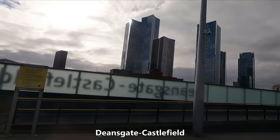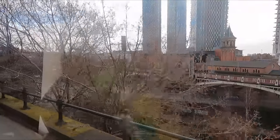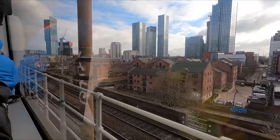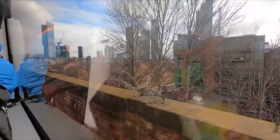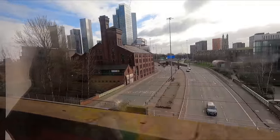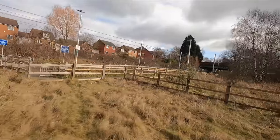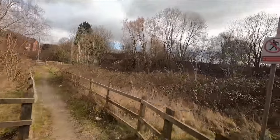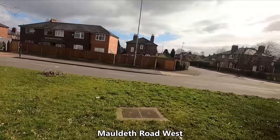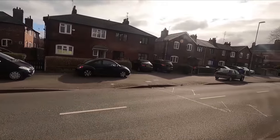We then go on to call at Deansgate Castlefield. I loved the architecture of the nearby bridge, which carries the mainline trains into and out of nearby Deansgate Station. Shortly after leaving Trafford Bar, we pass over a junction, separating away from the green and purple lines. Also, if you're wondering, thankfully Old Trafford Stadium was on the other side of what is now a very busy tram, so I wasn't able to show you this. The stadium is, of course, home of a team I won't be mentioning who are known for wearing red.